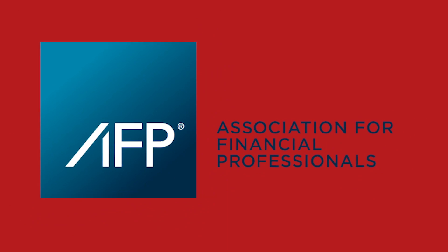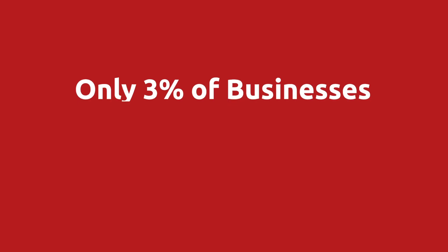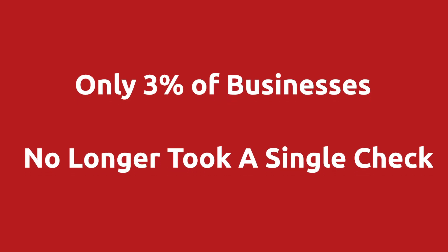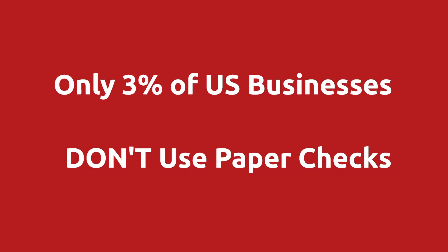In 2016, the American Association of Financial Professionals surveyed businesses here in the US. At that time, only 3% of those surveyed no longer took a single check at all. So only 3% of businesses in the US had absolutely no checks incoming or outgoing for payments.